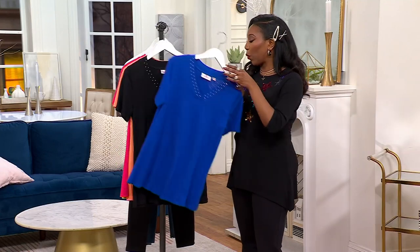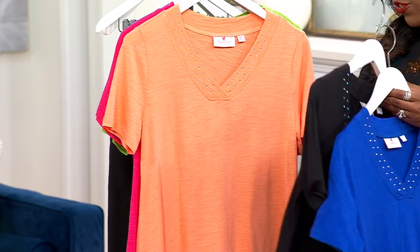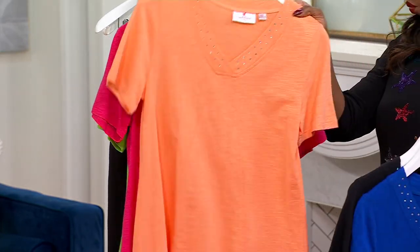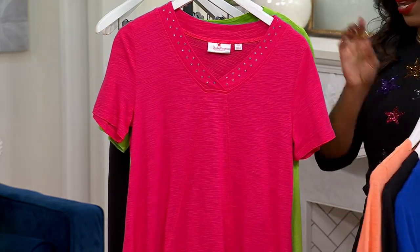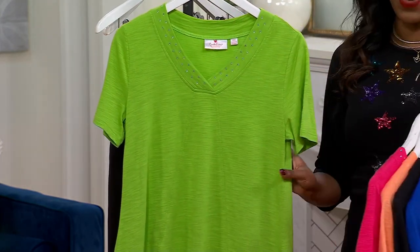We have extra-extra-small through 3X available. Here is the black. This is your tangerine — how pretty is that color? Rhubarb is your pink option, 36 available there. And then your final option is grass green.